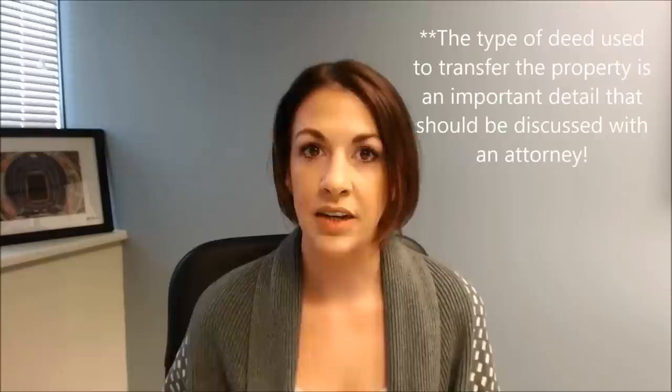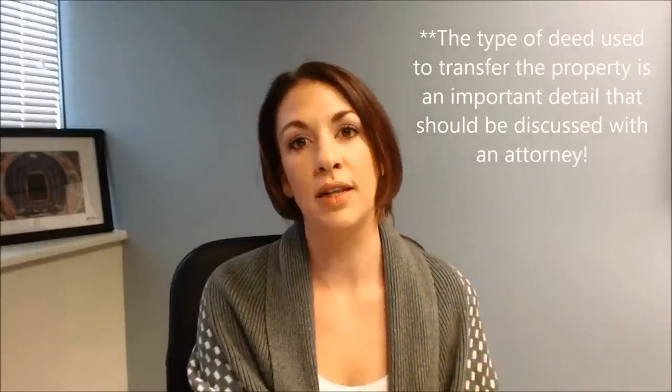Then you, as the business owner, own the LLC which owns the property. Typically this would be accomplished by filing either a quitclaim deed or a general warranty deed — a deed of some kind — deeding the property from you personally to the LLC. Or when you purchase the property in the first place, you purchase it in the name of the LLC.